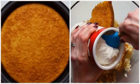Dip the end of a cake pop stick into the melted chocolate and place back down on the baking sheet. Repeat until all the balls have sticks. Place back in the fridge to chill.